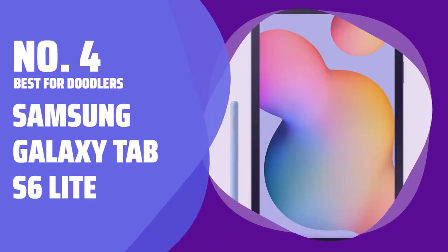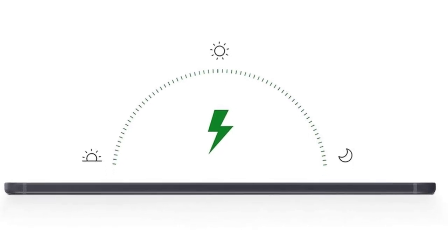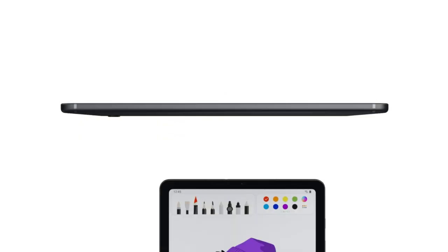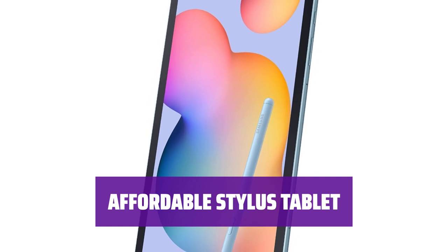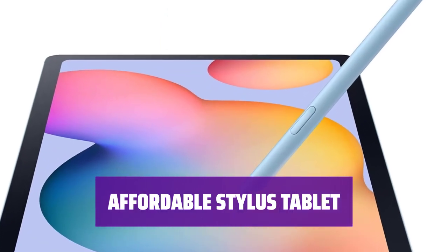Number 4. Best for Doodlers: Samsung Galaxy Tab S6 Lite. The included S-Pen on the Galaxy Tab S6 Lite allows you to write directly on the screen, making note-taking a breeze. Looking for an affordable tablet with an included stylus? Look no further than the Galaxy Tab S6 Lite, offering both functionality and value.